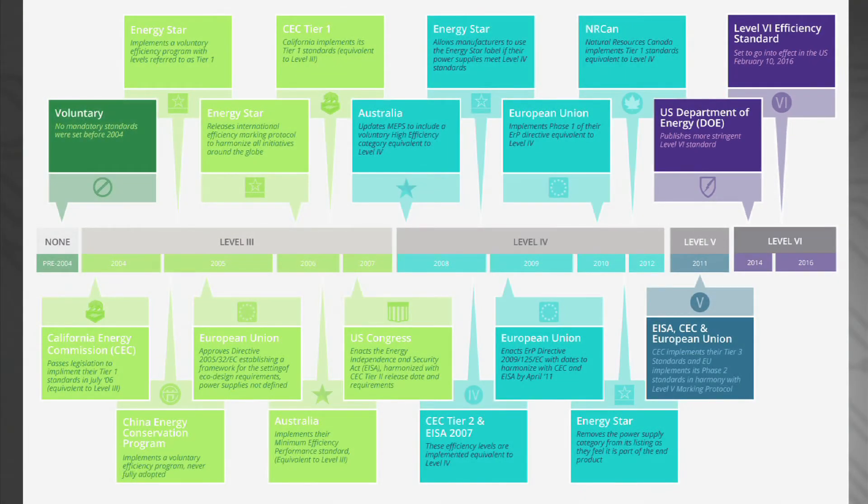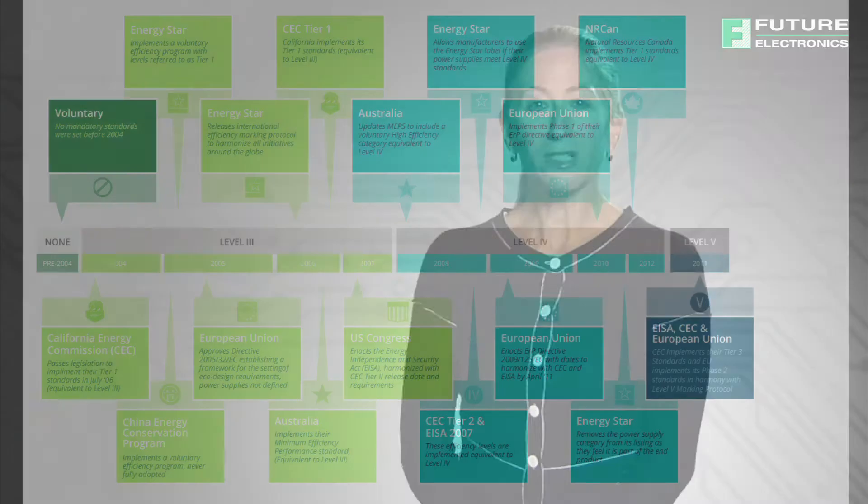However, from February 2016, a new set of requirements defined by the US Department of Energy will take effect. While these level 6 standards will only be mandatory in the US, any OEM wanting to supply product into the US should be taking action now to ensure compliance.